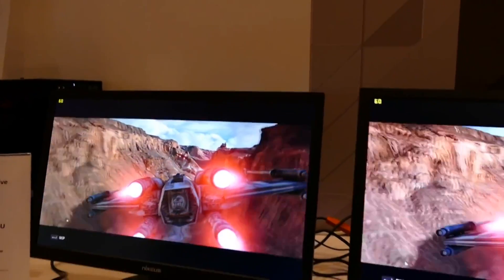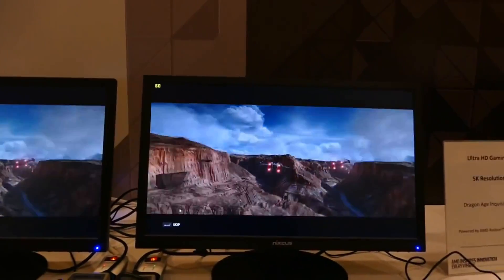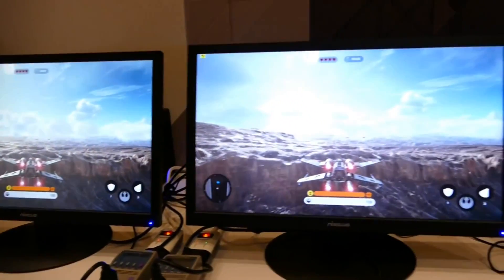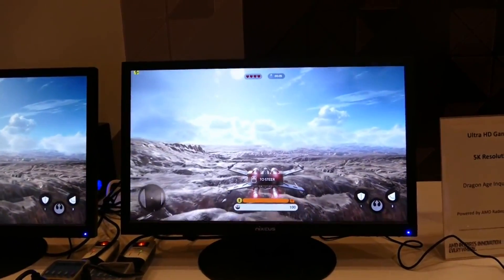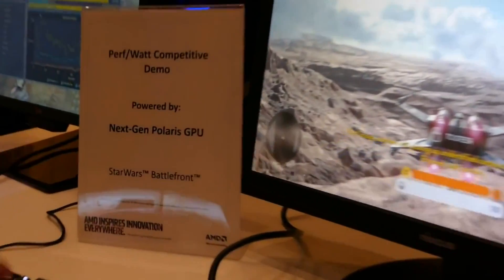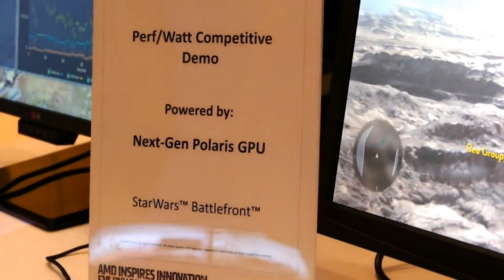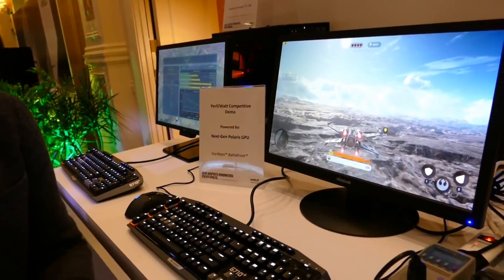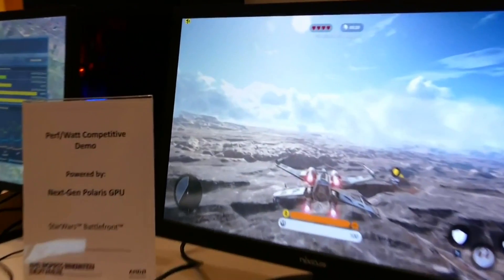Hey, what's up everybody. I'm back with another video and a follow-up to my last video about the Nintendo NX GPU versus the PlayStation 4K GPU. I decided to go into some more details about the possible features of a Polaris GPU in the Nintendo NX and what it could mean for the NX, and why it makes more sense for the NX to use this technology than the PlayStation 4K.